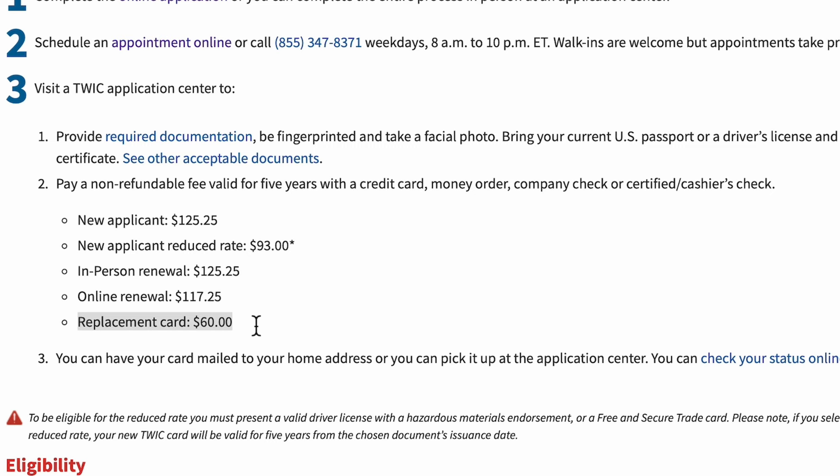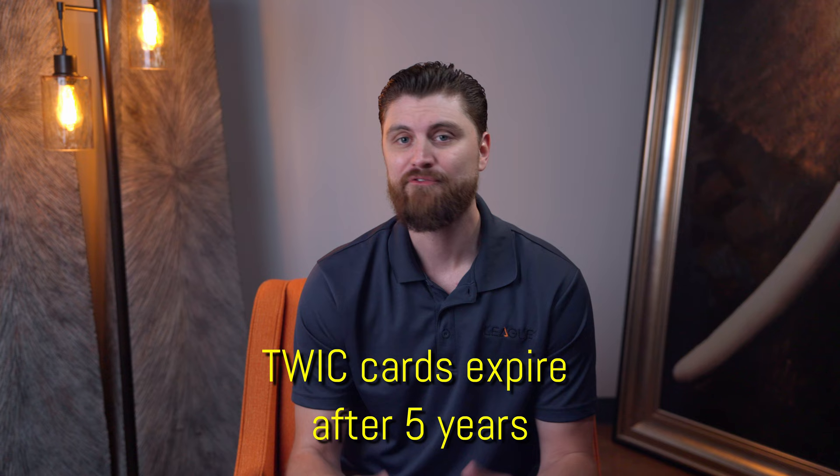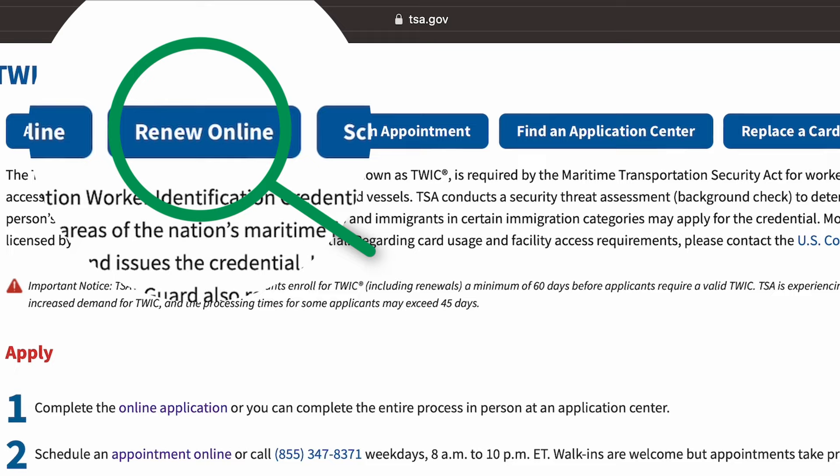If you lose your card, you can submit for a replacement card — all the information is available at tsa.gov. Replacement cards at the time of recording are only $60. Remember that a TWIC card is valid for five years; after that you'll need to renew it, which you can do on the TSA website. To wrap it all up, a TWIC card is an essential security measure implemented to protect the integrity of our nation's maritime transportation system. Some carriers will need them to gain unescorted access to secure areas, comply with regulations, and streamline their operations and establish trust within the industry.